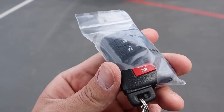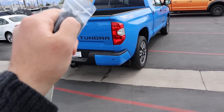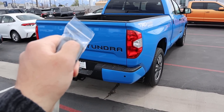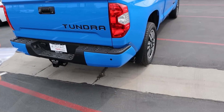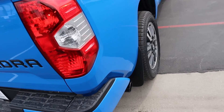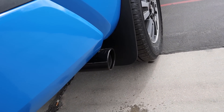Here is the key fob for the TRD Sport — you've got your unlock and lock function. You can also do remote start: press it and then hold it down to activate remote start. The lights will blink to let you know remote start is happening, and then you hear that 5.7 V8 come to life out of the little black exhaust tip.